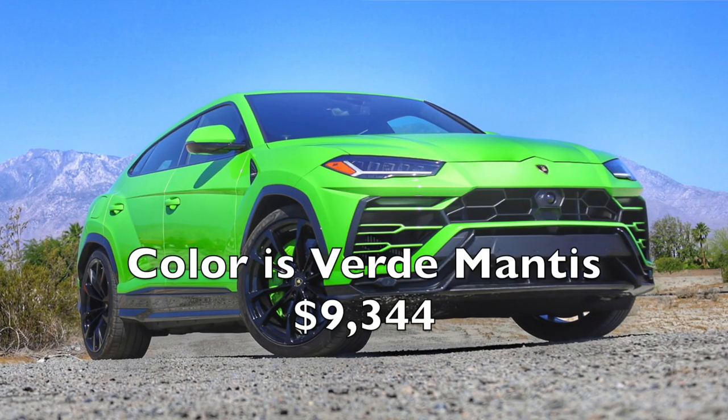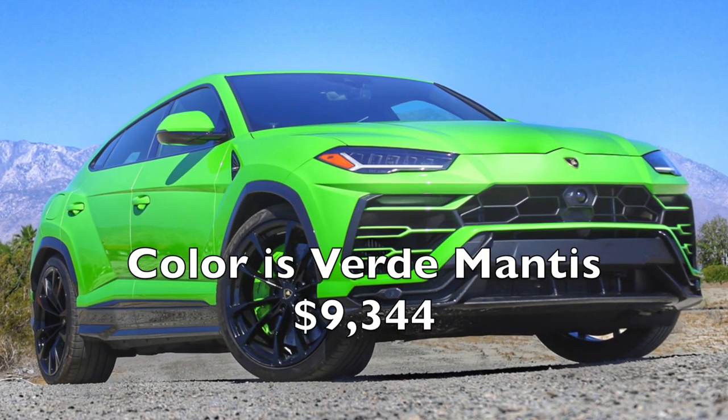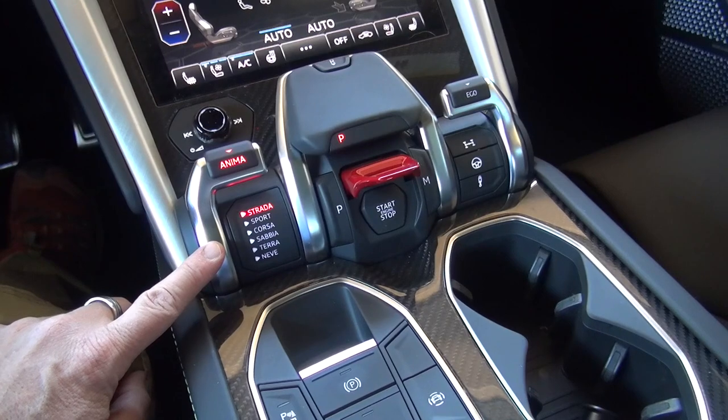Moving on, I believe this is called the Tamburo — this control setting here — and then this is Anima, which is your drive modes.